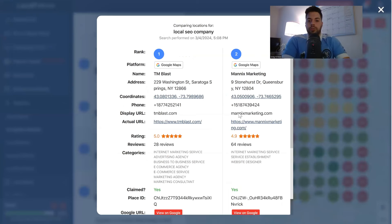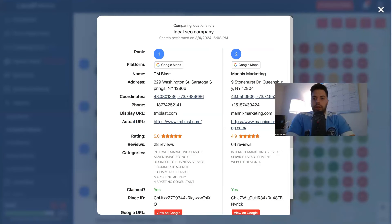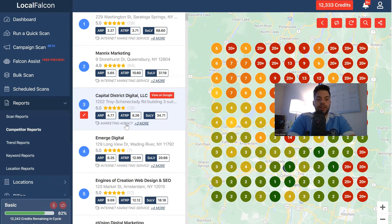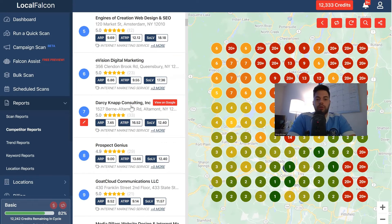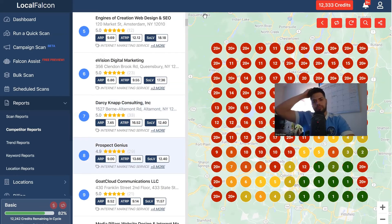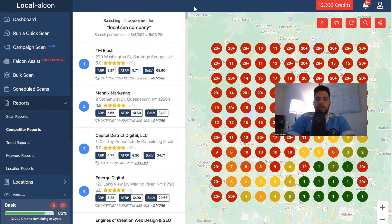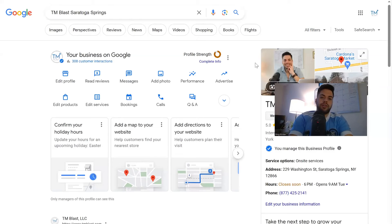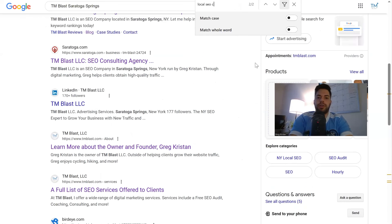You can even do things like an update or a Q&A to show that you do business in that location. When you do the competitor review, you can see exactly the primary category — it's always the first thing. So internet marketing service, internet marketing, marketing agency, et cetera. You can keep going through the entire list to get an idea of who's ranking for what. The term is local SEO company — I'm looking at my Google My Business profile. What I like to do is do a Ctrl+F search for the phrase 'local SEO company' on the cached version of TM Blast, and you can see this phrase does not show up anywhere on page one.